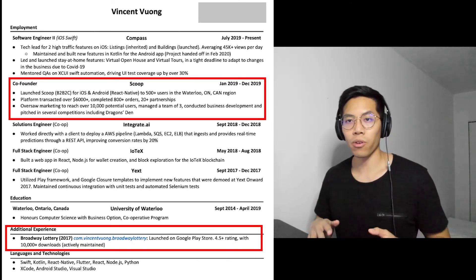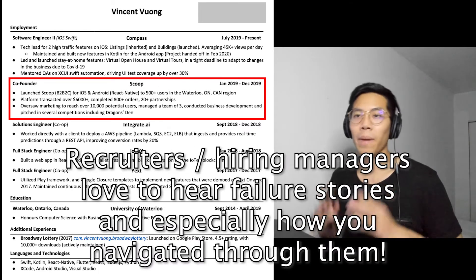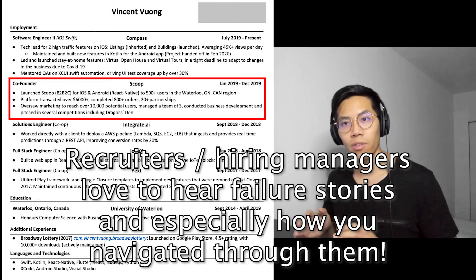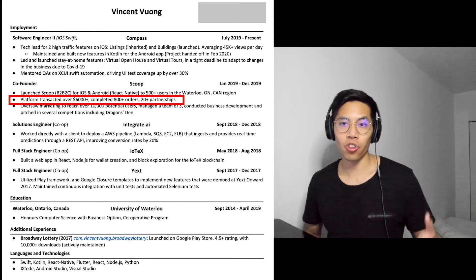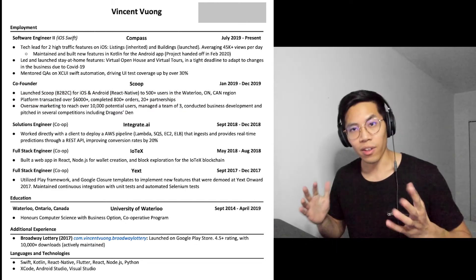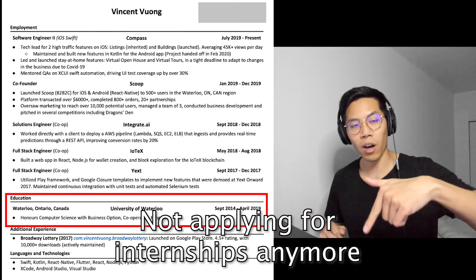I also shared some personal projects I've worked on, one of them being a startup I co-founded. Unfortunately the startup failed, but I was able to use the story of my failure and what I learned to highlight that I am a self-starter and someone who can handle failures. In addition, because I've worked on payments in the past, this helped me land my current job at Lyft because the recruiter was looking to fill a position in the payments organization. Finally, since I had graduated university, the education section isn't as important, so I moved it all the way to the bottom of the page.